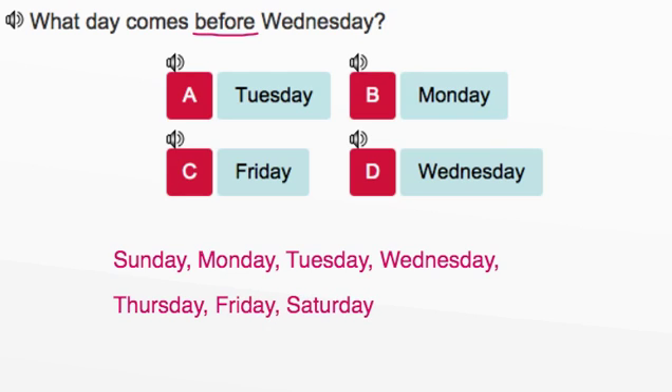Once you get to Saturday, you just start all over again with Sunday, before then going to Monday, and then Tuesday, Wednesday, Thursday, Friday, and Saturday. The cycle just continues.